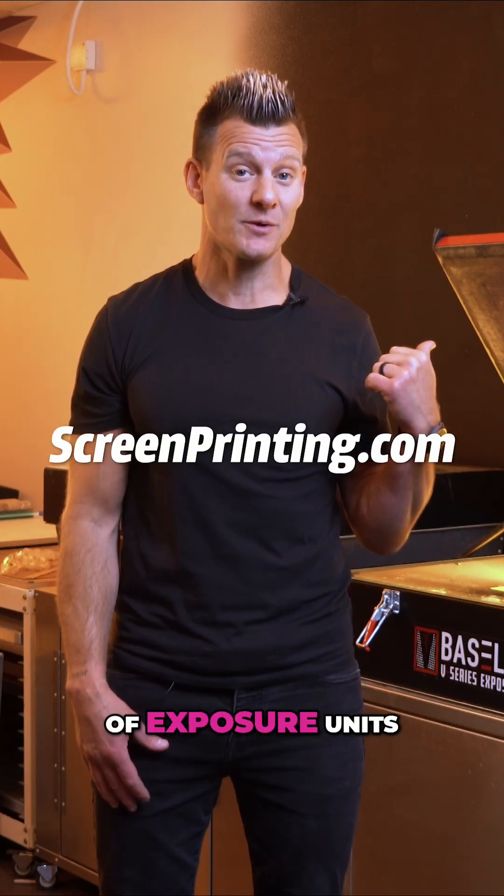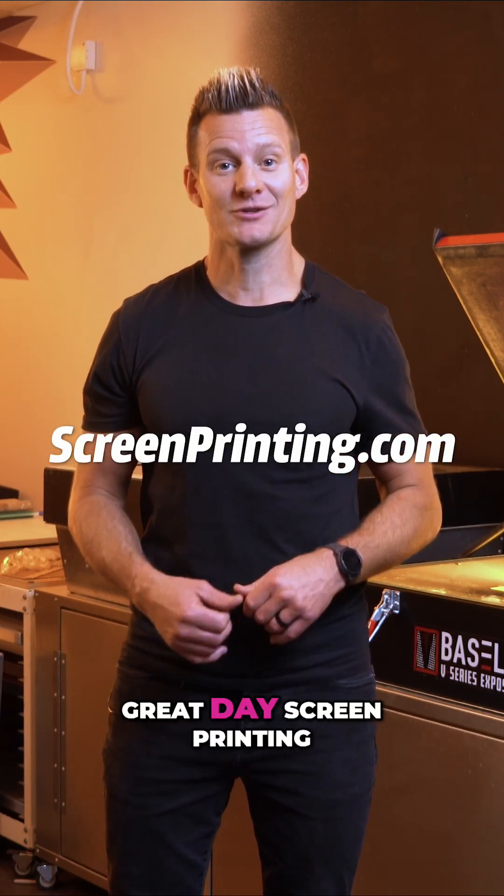Interested in learning more about our LED line of exposure units? Check them out on ScreenPrinting.com. Have a great day screen printing.